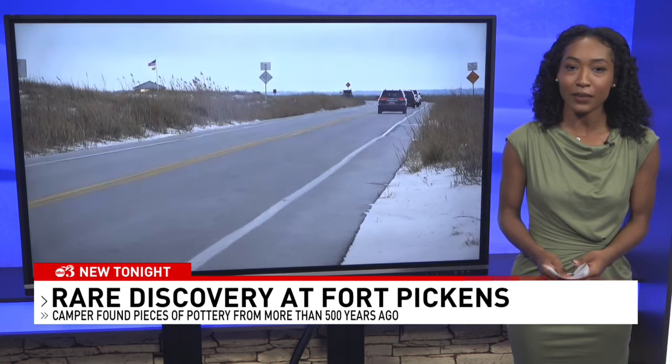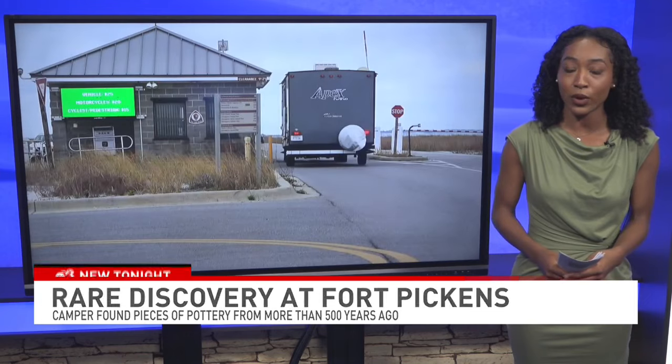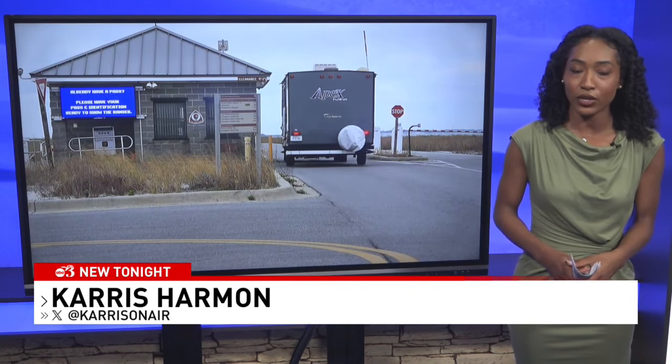Lachman says if you stumble upon what you think could be an artifact at the park, take a picture of it, leave it where it is, and talk to someone who works at the park so it can be properly evaluated. In the studio, Karis Harmon, WEAR News.